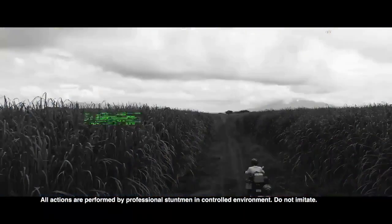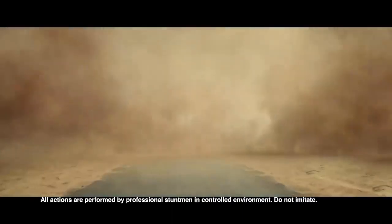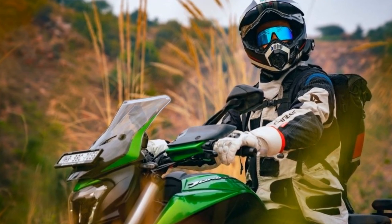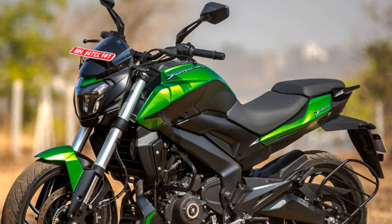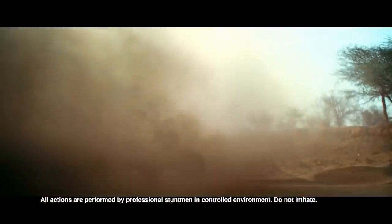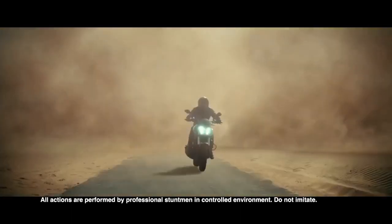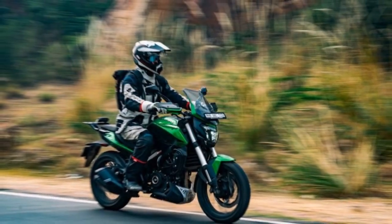Engine and Performance. Under the hood, the Bajaj Domina 400 packs a punch with its 373.3 cubic centimeters, liquid-cooled, single-cylinder engine. This engine is mated to a six-speed gearbox and produces an impressive 39.5 brake horsepower and 35 newton-meters of torque. The bike's performance is exhilarating, with a quick throttle response and ample low-end torque. It accelerates smoothly and effortlessly, making it suitable for both city commuting and highway cruising. The Domina 400 is known for its ability to handle long journeys comfortably, thanks to its powerful engine and stable chassis.